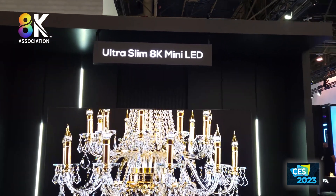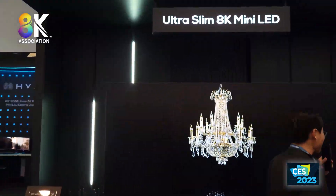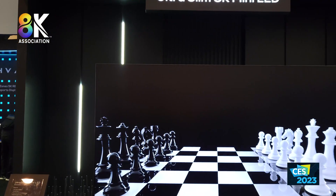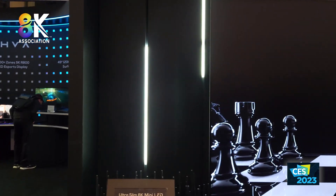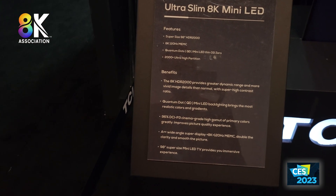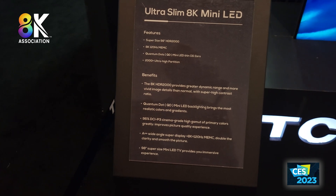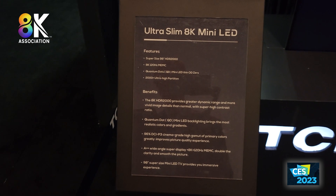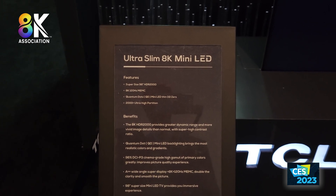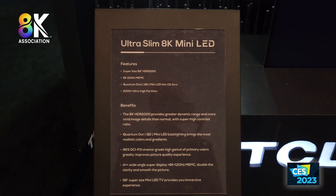This is a 98-inch model that is a prototype, but the plan is to commercialize this TV at the end of 2023. It has a mini-LED backlight, and here are some of the specifications shown on their plaque. They have about four to eight LEDs per zone, which depends on the size of the display. A 98-inch will get about eight LEDs per zone.